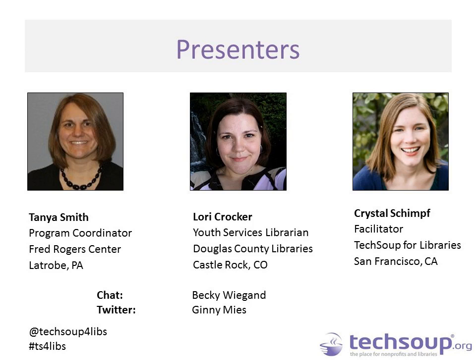Lori Crocker is a youth services librarian at Douglas County Libraries in Colorado and is an advocate for incorporating technology into storytimes and other library programming. My name is Crystal Schimpf, and I will be your host. Assisting us with chat, we have Becky Wiegand, manager of the webinar program at TechSoup. We also have Ginny Meese of TechSoup for Libraries joining us on Twitter using the @TechSoup4Libs handle. Please use the hashtag TS4Libs if you are on Twitter during the webinar.